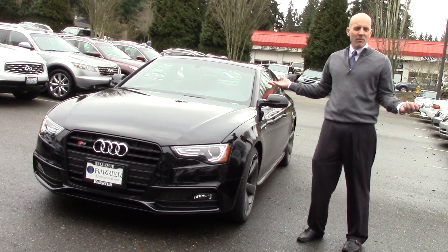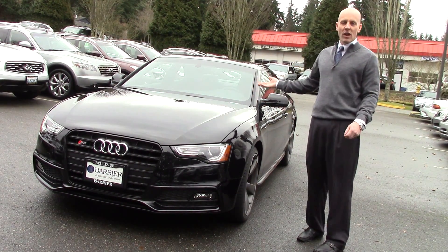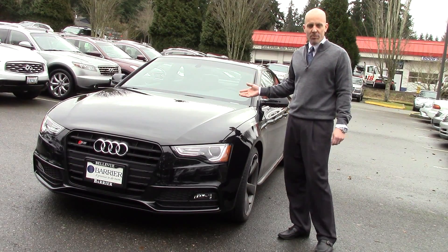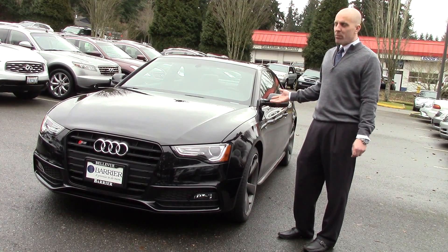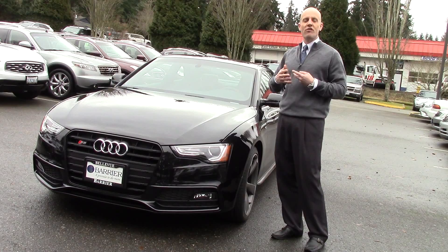At a base starting price of about $53,000, really not a lot of money for what you get. And I know what a lot of people say — it's just a glorified A4 and 333 horsepower isn't that many horsepower for this price point. But for the person who buys this kind of car, they get it. This is a car for somebody who simply gets it.